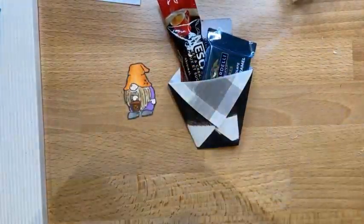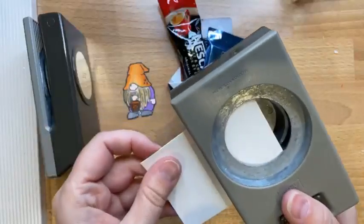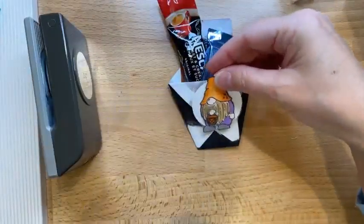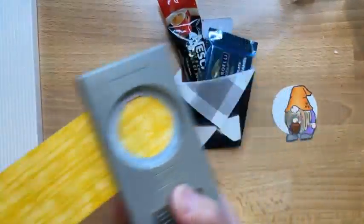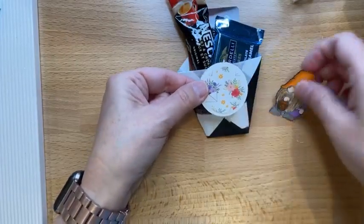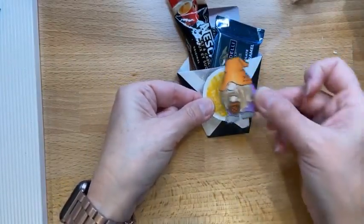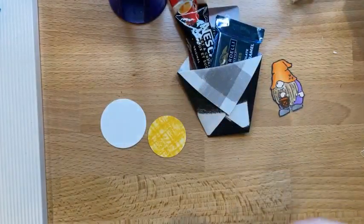Oh my gosh, so cute! So we're going to use some retired product. This is some DSP — cardstock and then DSP — and I'm cutting circles to create some decoration. I thought the yellow would go well, which it does, but then I add the orange — whatever, it's fine. I'm not going to stress about it. I think my glue is clogged though.